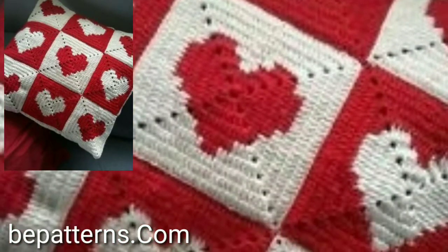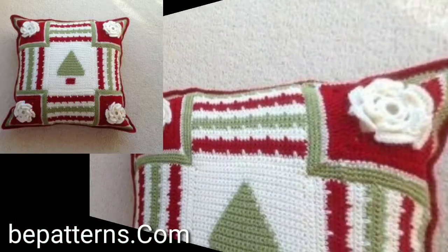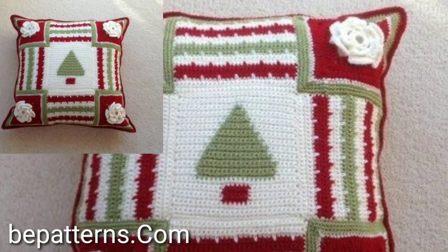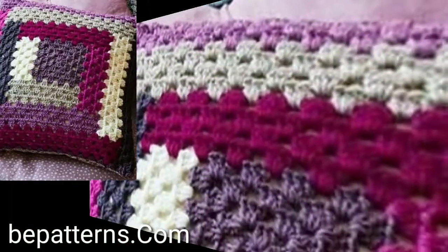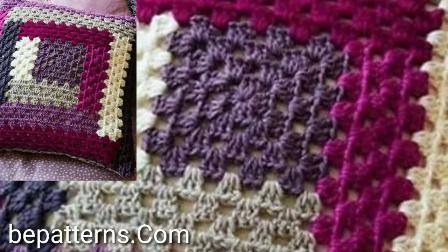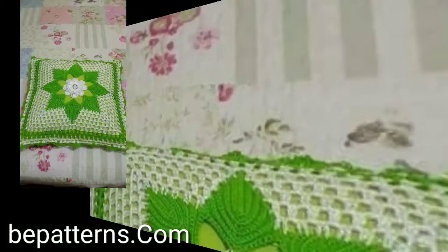Lovely people, you will see beautiful easy crochet patterns, so visit my YouTube channel, check all the videos, check the playlist videos and get amazing ideas of new, very attractive easy crochet cushion cover designs.